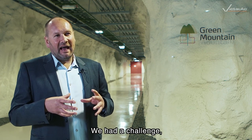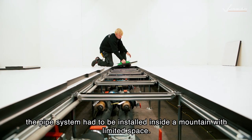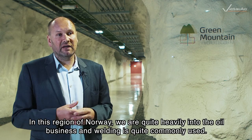The pipe system had to be installed inside a mountain with limited space. In this region of Norway, we're quite heavily into the oil business and welding is quite commonly used.